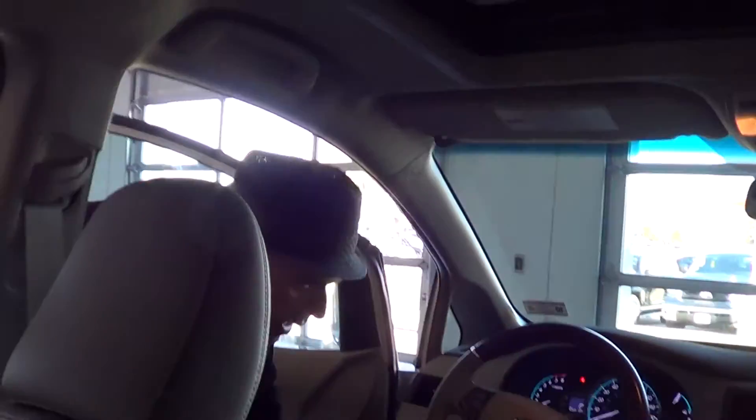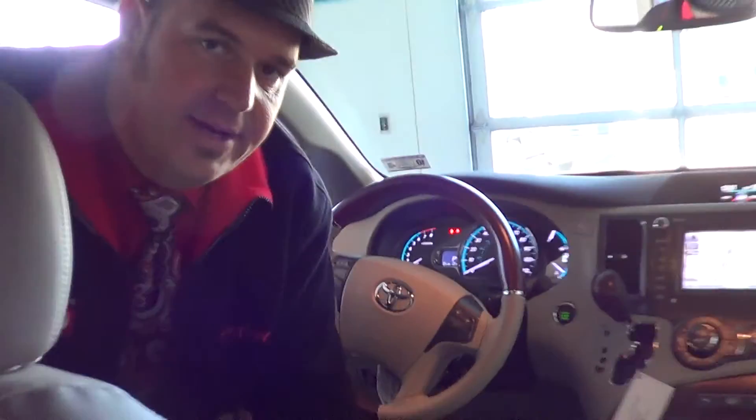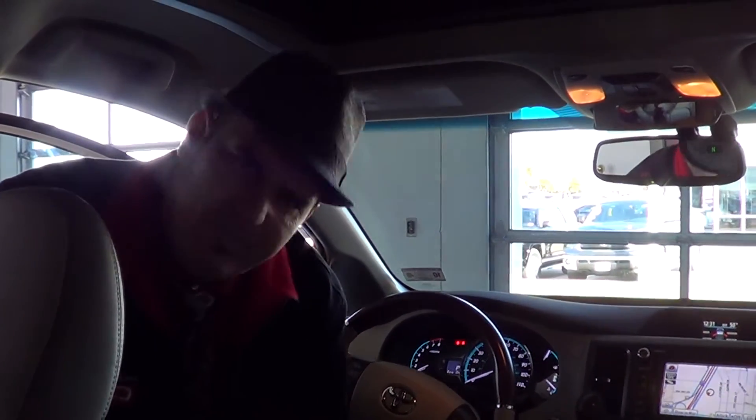And so that's the comfortable new Sienna. I can show you so much more about this limited all wheel drive, but I don't want to bore you. Come on out to Freeman Toyota — come take a look at one, check them out. Y'all have a wonderful happy Valentine's Day today. Thanks for watching!